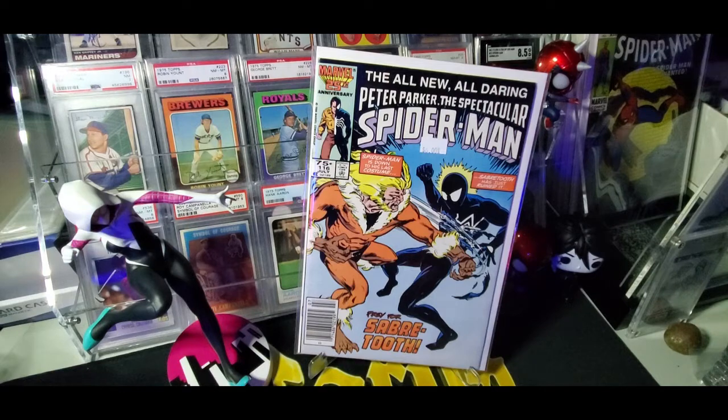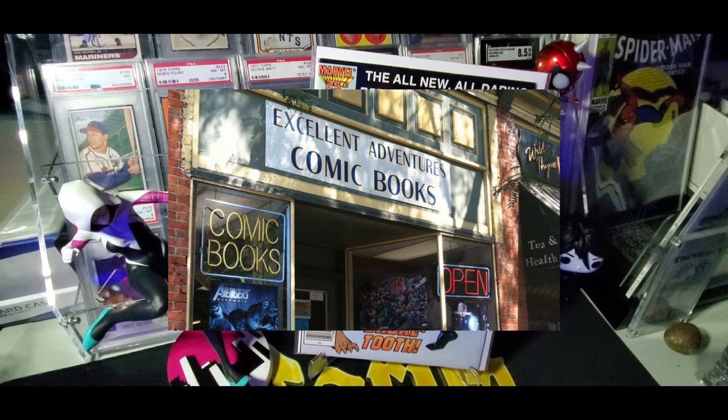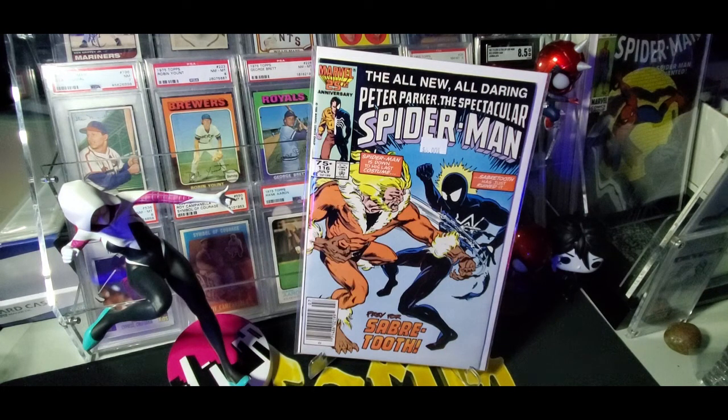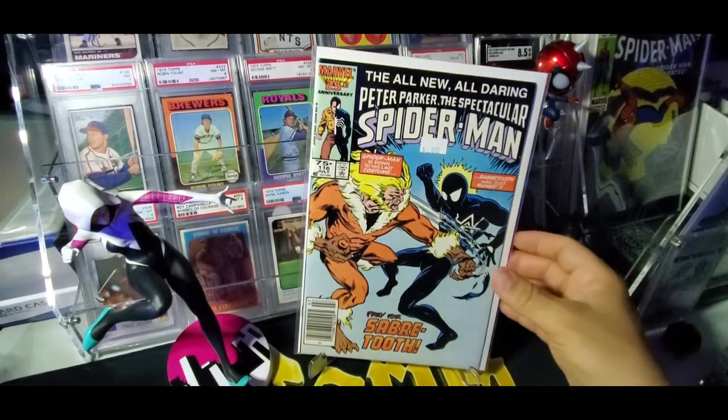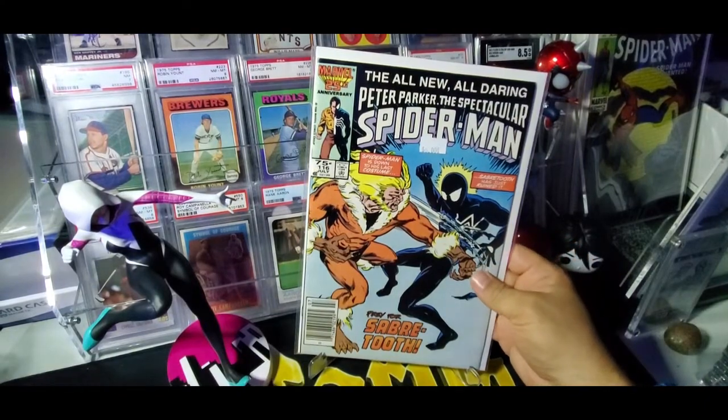I want to start here with books I picked up at my local comic book store in Boston Spall. This is Excellent Adventures and Peter Parker, the Spectacular Spider-Man number 116. I noticed it on the Key Collector App, so I picked it up for $6. I felt it was a really good deal — $6 for Peter Parker Spectacular Spider-Man 116.